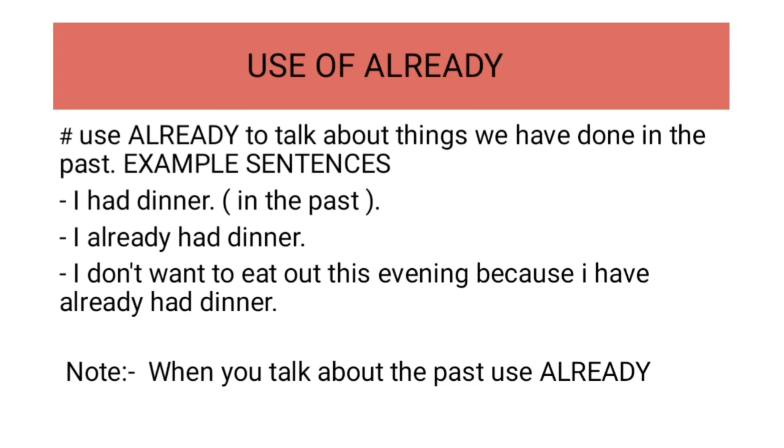Use of already. Use of already to talk about things we have done in the past. In detail, we use already to talk about things we have done in the past.